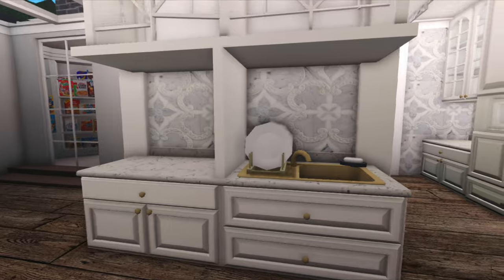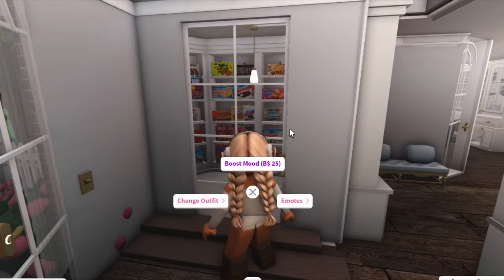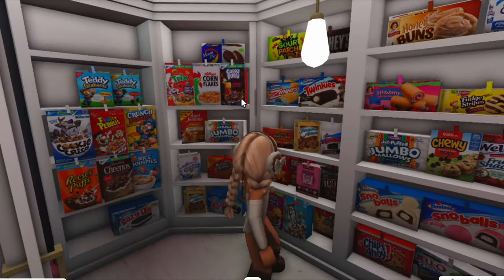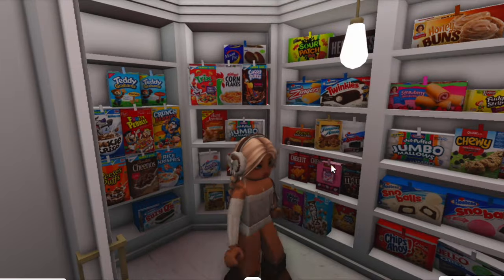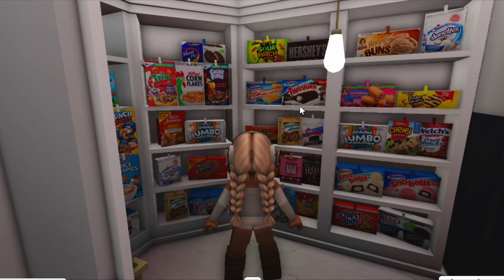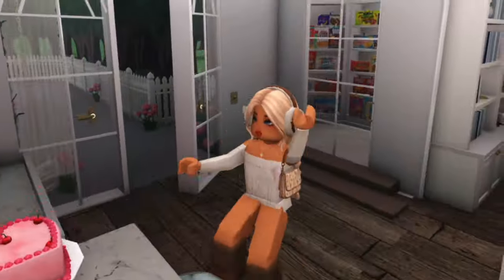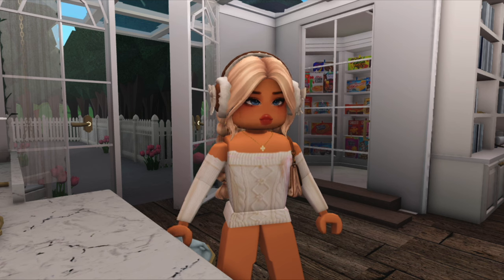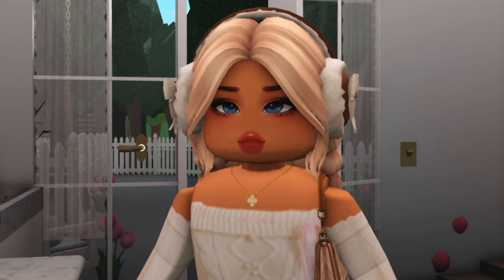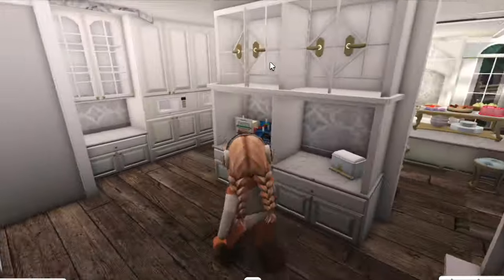Over here there's just the sink, more cabinets, and then a pantry in this corner. It is so cute — there's so much food in here: cereal, marshmallows, cookies, fruit snacks, and a bunch of other sweet treats. Then this is the other door which leads into the backyard, which we're going to next. You guys are going to scream when you see my backyard — it's probably one of my favorite parts of the whole house.